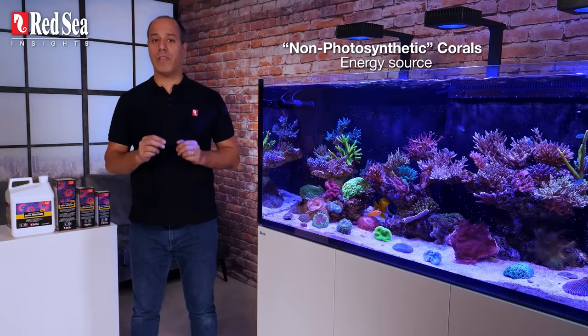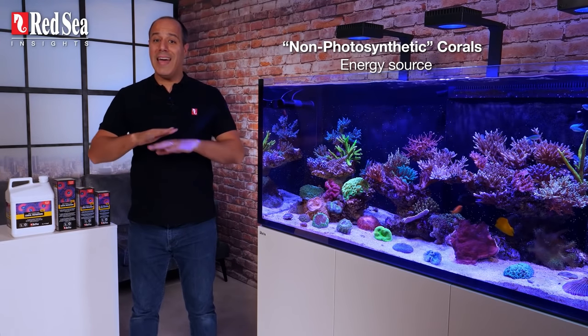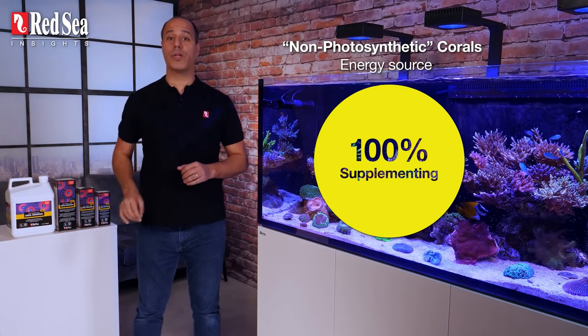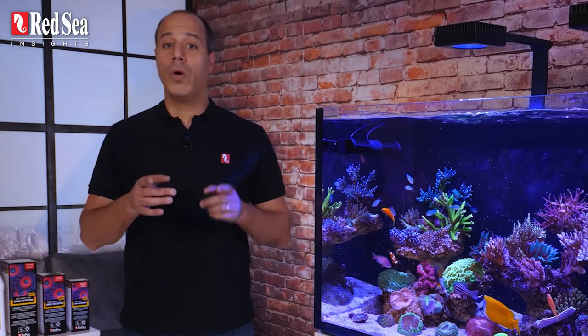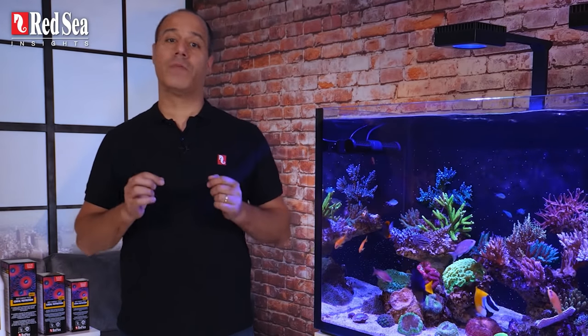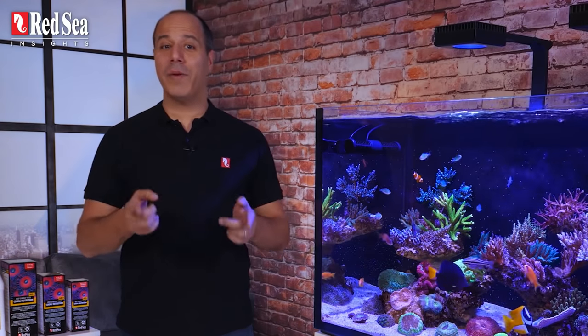In the case of non-photosynthetic corals, like gorgonians or sun corals that don't have any zooxanthellae, we need to cater to 100% of their nutritional needs. So you want to give your corals the exact nutrients they would have gotten from the zooxanthellae, for them to grow faster, thrive, and be more resilient.